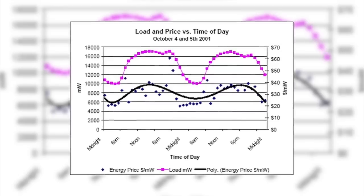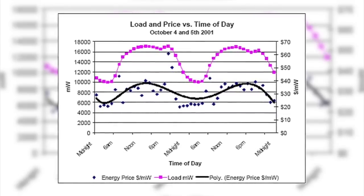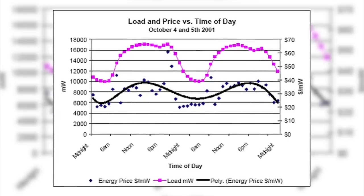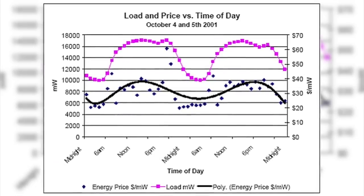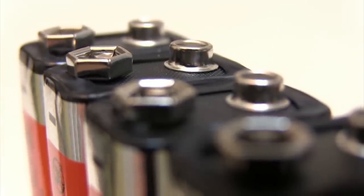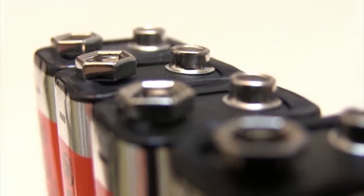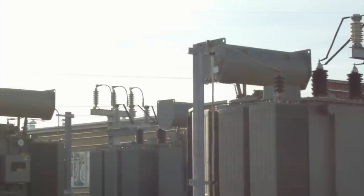Energy prices fluctuate in a rather predictable way — during times of peak demand, energy prices are higher, and at night when there is less demand for energy, prices decline. The Megapack allows you to take advantage of this price difference, as you can purchase energy at midnight, store it in the Megapack, and sell it at noon. Essentially, the Tesla Megapack is buying low and selling high with energy.